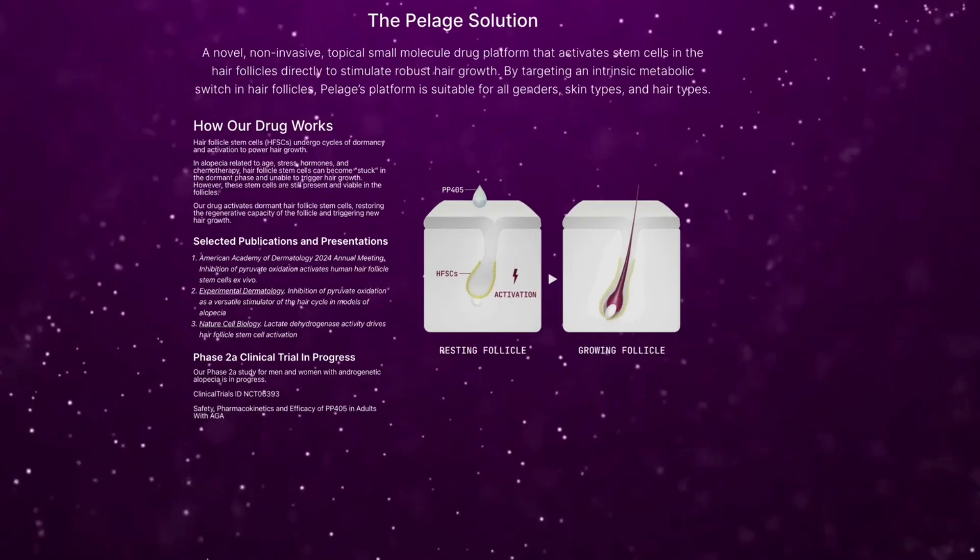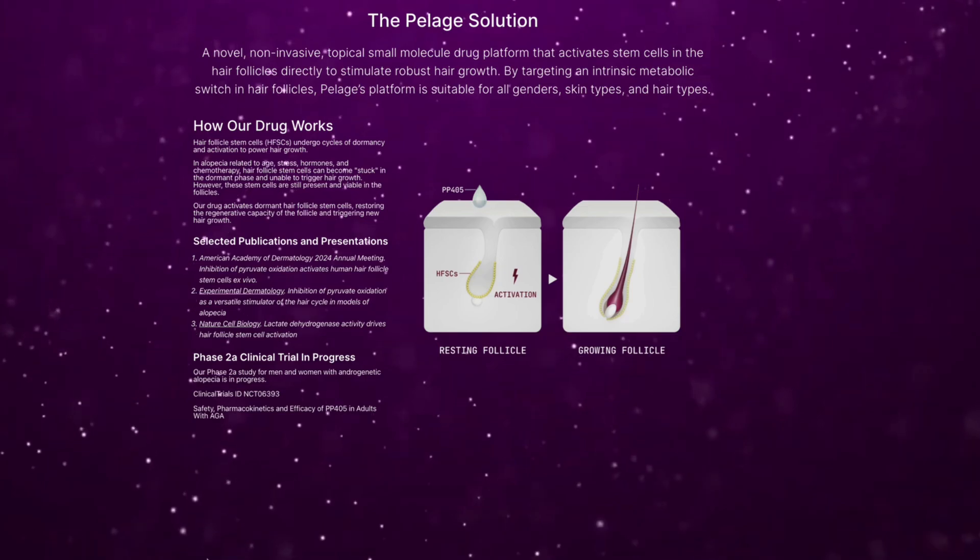PP405 is a topical treatment developed by Pillars Pharmaceuticals. Unlike finasteride, it doesn't block DHT. And unlike minoxidil, it does not focus on increasing blood flow. Instead, it goes way deeper — it targets the metabolic pathways of your hair follicle stem cells, which are crucial for initiating new hair growth.